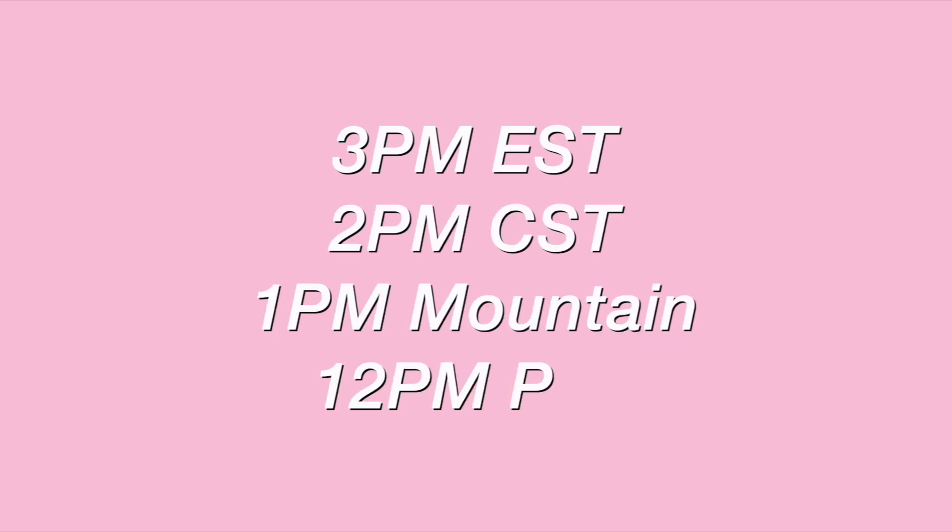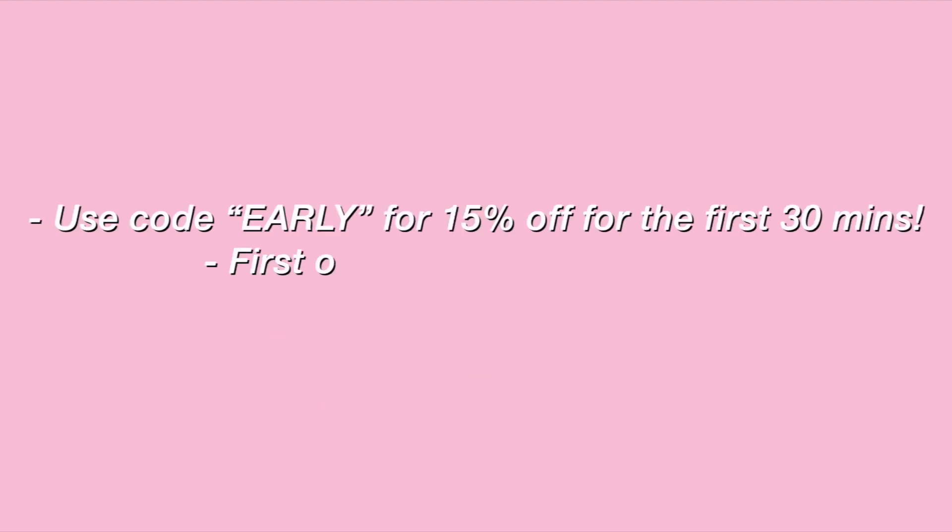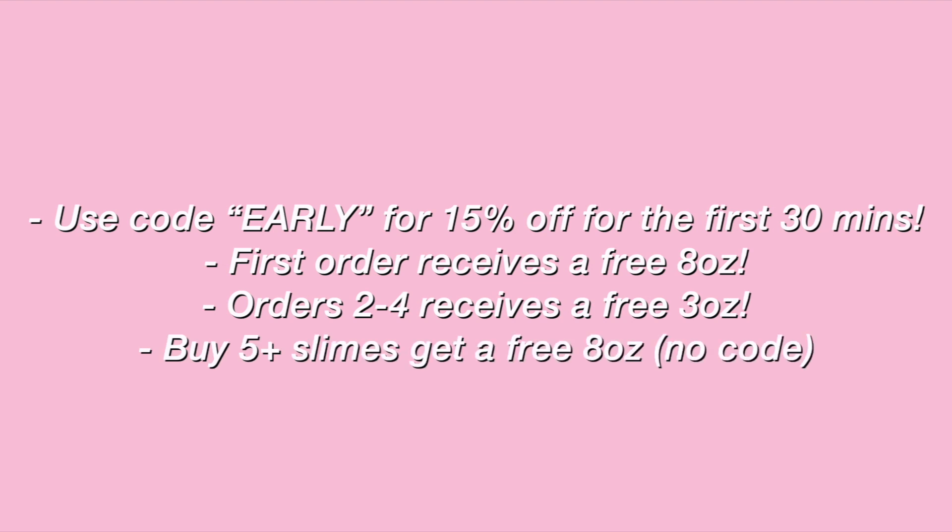I'll quickly throw up the time zones right here if you don't live on the East Coast like I do. So we got 2 p.m. CST, 1 p.m. Mountain, and 12 p.m. PST. So make sure you write down your time zone. Here are the deals for the restocks — if you want to go ahead and quickly jot down and put the restock in your calendar, that will be great.